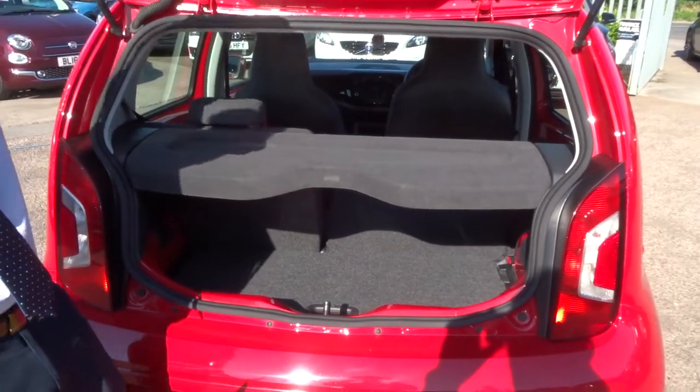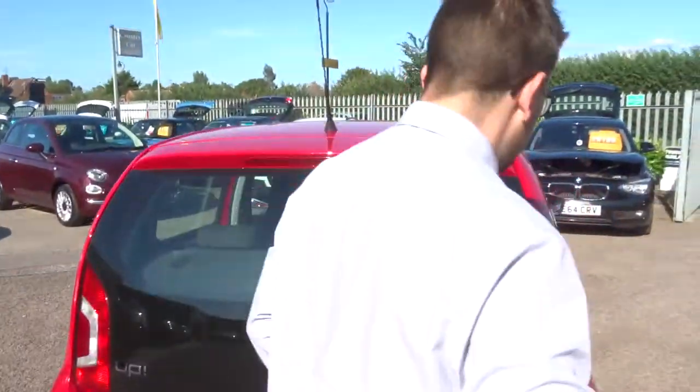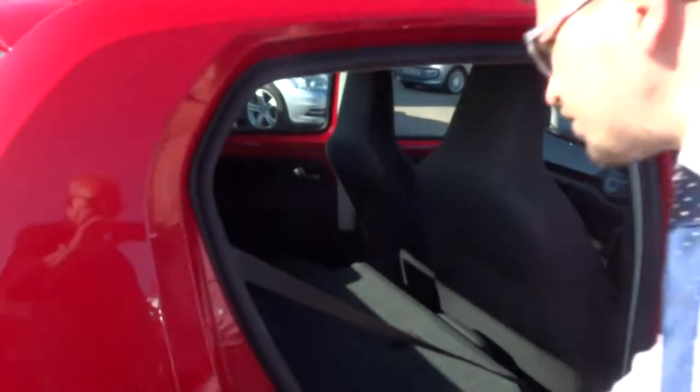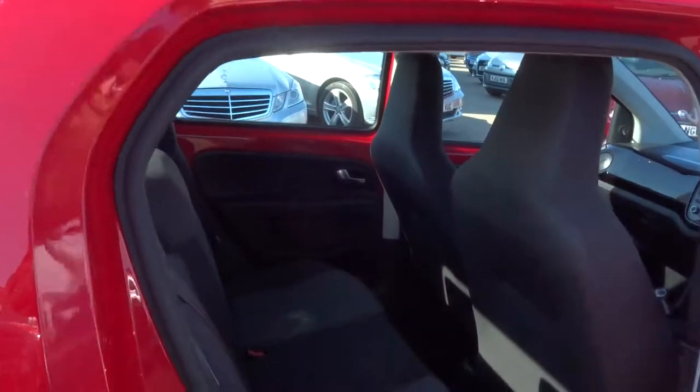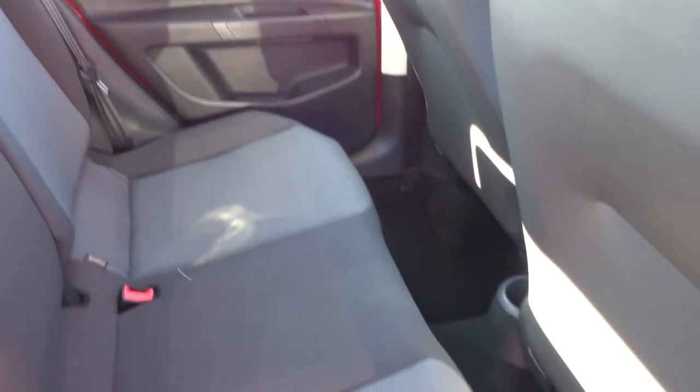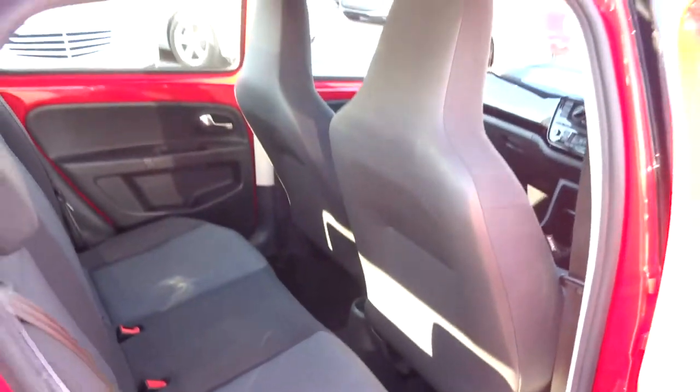This can also be taken out. Let's have a look inside the back — I'll pull that seat back up so you can see the condition. We've got a two-tone interior with ISOFIX. It doesn't even look like it's been sat in. Can't imagine there's been any smokers or pets — it smells great inside the car.